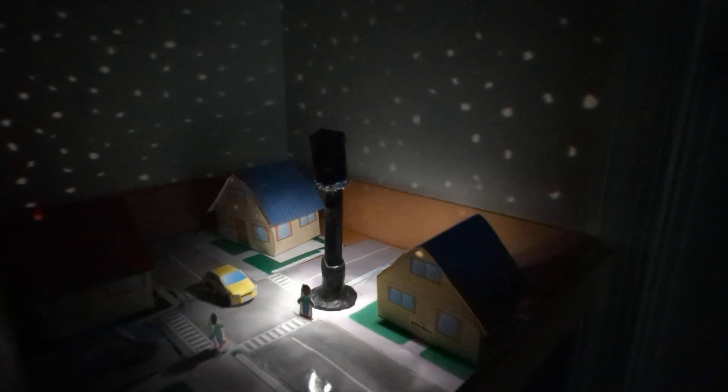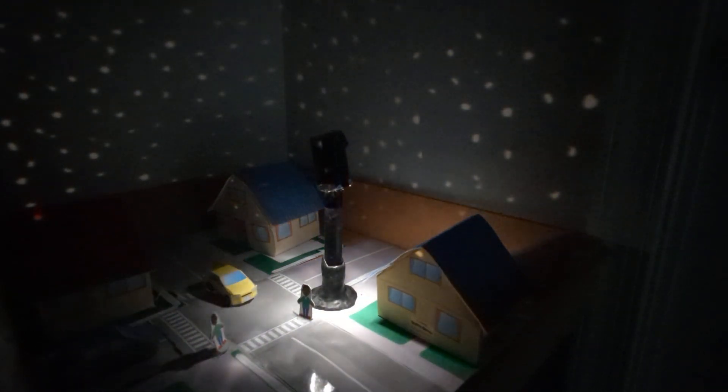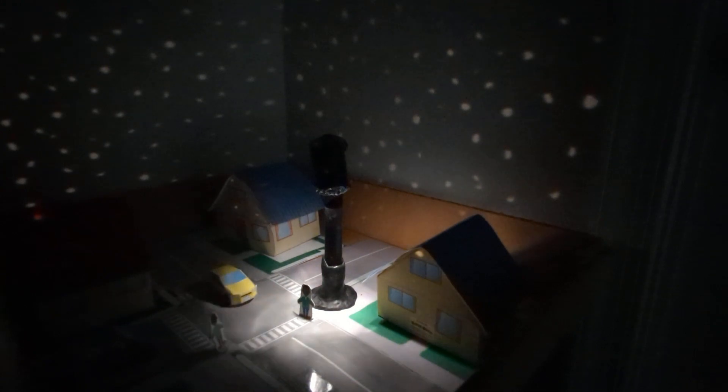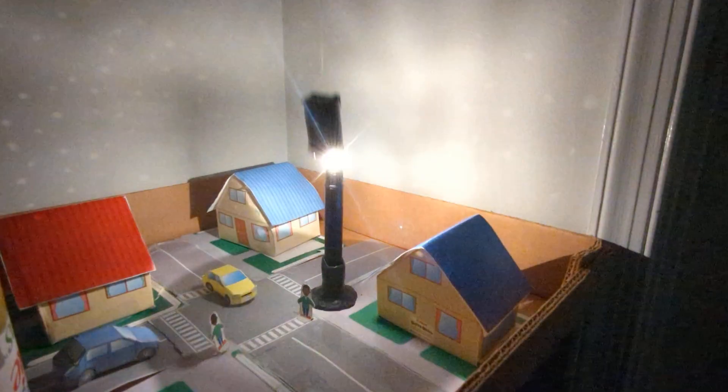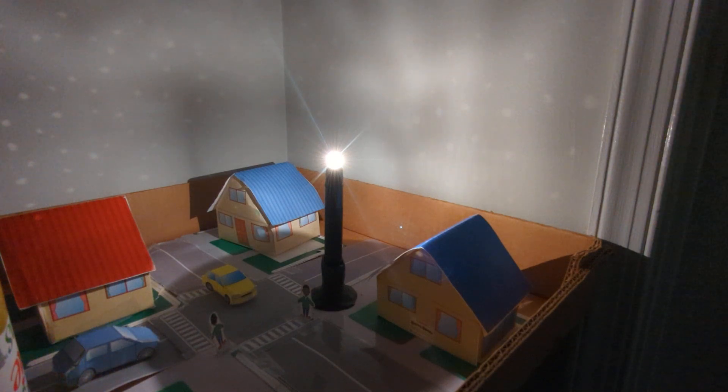When the light is not shielded, the glare prevents our eyes from focusing on the people and cars and places we need to be safe. The light is going up instead of directing it down where safety demands it, and it's also blocking out the stars.